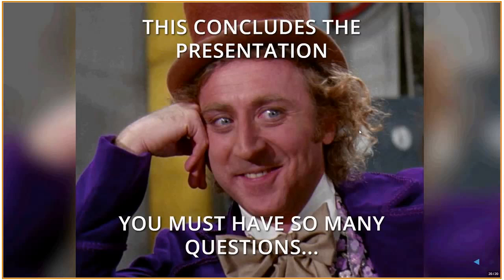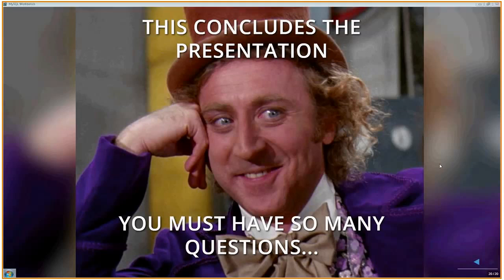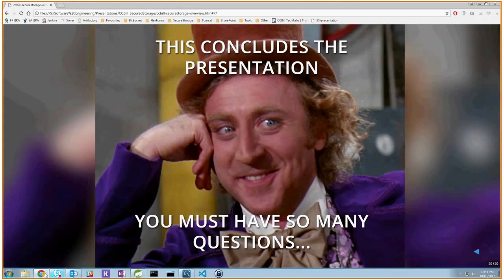Thank you all. That concludes the presentation. I'm going to stop presenting and stop the recording as well.